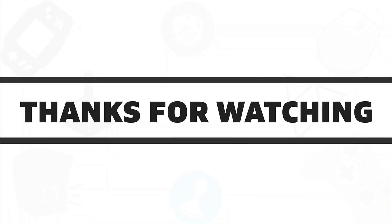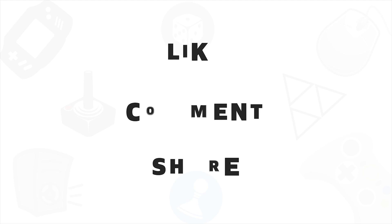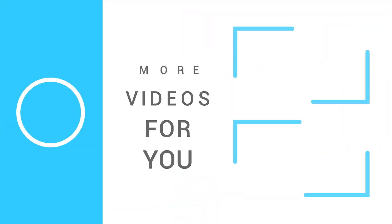So that was all about the 5 best compute sticks for you. If you liked this video, give it a thumbs up, share it with your friends, and comment below to let us know your thoughts. Subscribe to our channel if you want to see more videos like this on your feed.